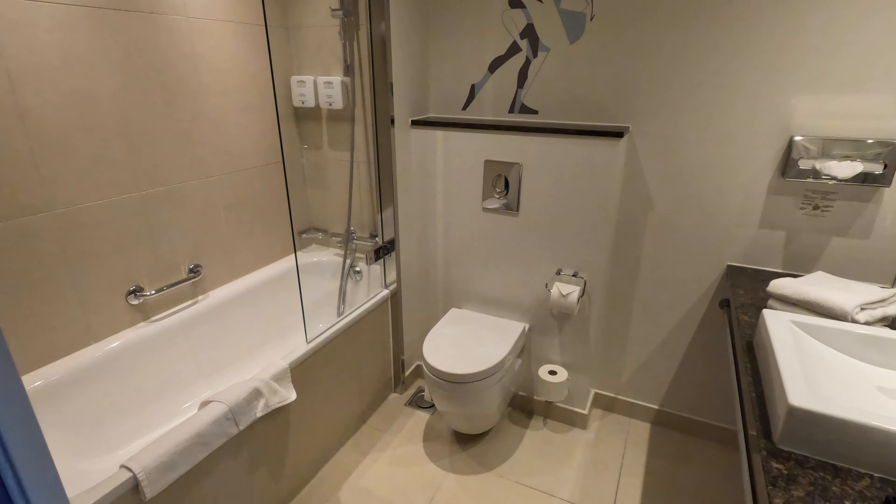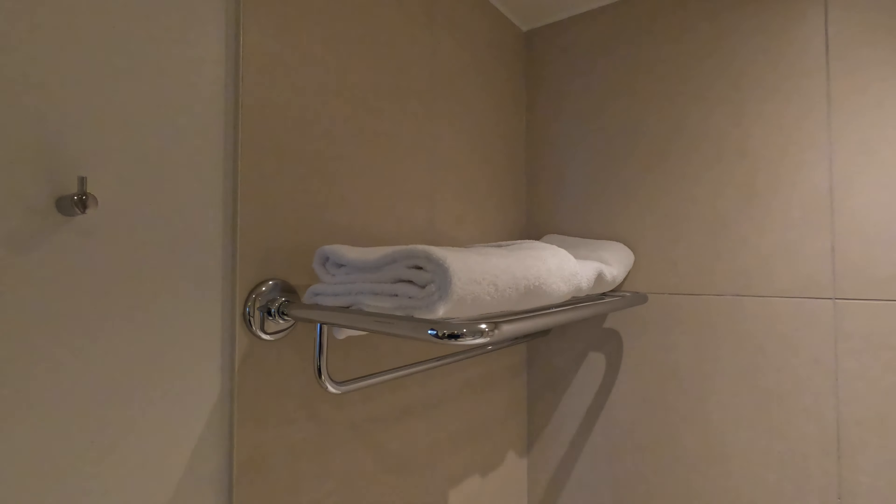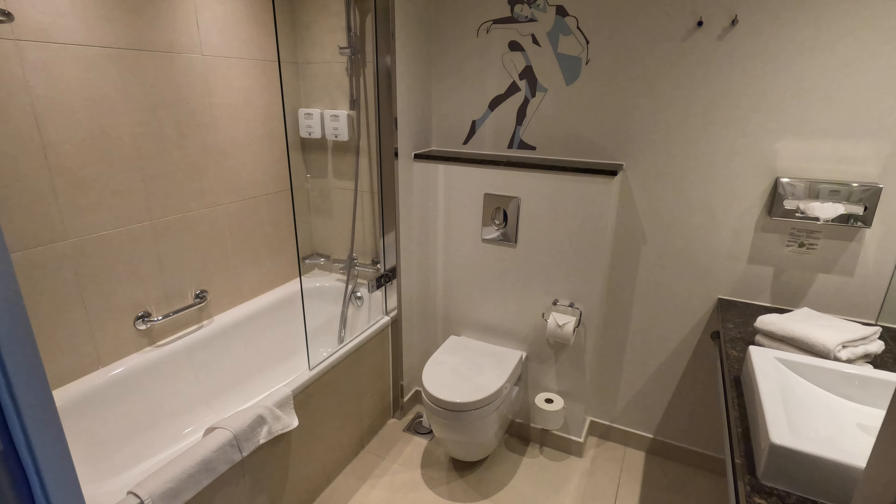The bathroom is an improvement on the bedroom — it is very elegant in design — however it sadly has negatives. It was very stingy with the towels, the bath took an absolute age to fill, and for some strange reason they have placed the Tivoli logo on the bathroom door, rendering the room entirely visible to anyone in the hotel room. Why?